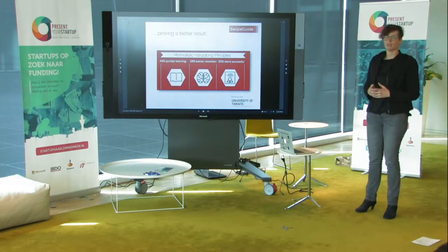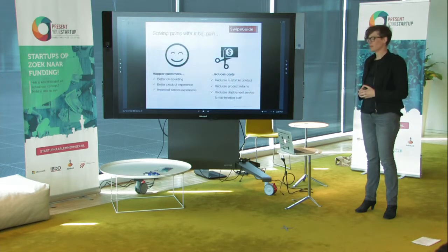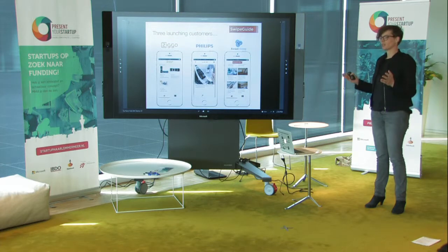This tool will allow any customer to be up to 50% more successful in executing new tasks. And a happier customer just costs less money and spends more. At the moment we have three launching customers with whom we've taken the idea to working pilots in various markets. For example, Ziggo sends this app to over 125,000 users in the next three months.